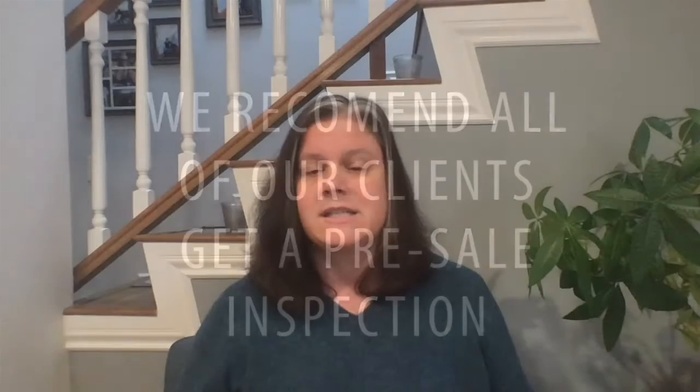So one of the things we implemented after this was that we really recommended that all of our clients get a pre-sale property inspection. In a competitive market environment, this allows us to go into offer negotiations with buyers — hopefully multiple buyers — and they know fully what is going on with the property prior to us going under contract.